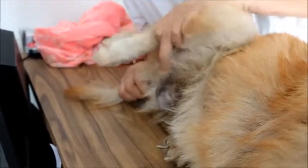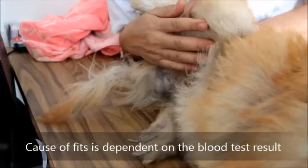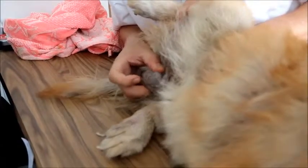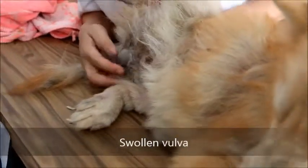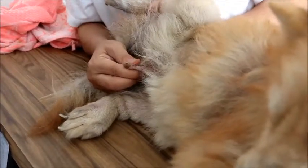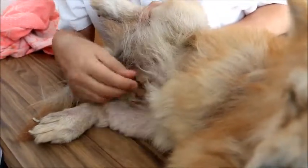We will wait for the blood test results, but I believe the fits are due to the poor health status. You can see the vulva is swollen now, and she might be on heat. She had a false pregnancy some time ago.